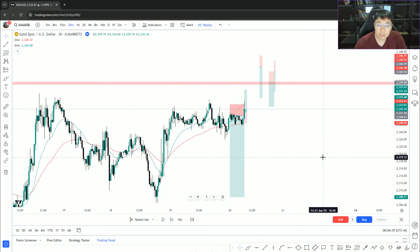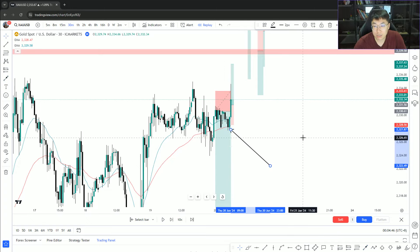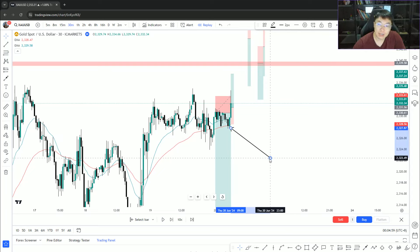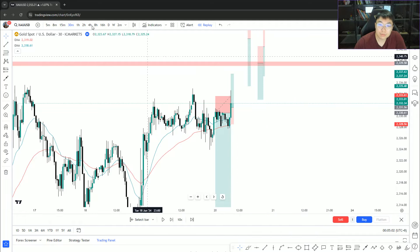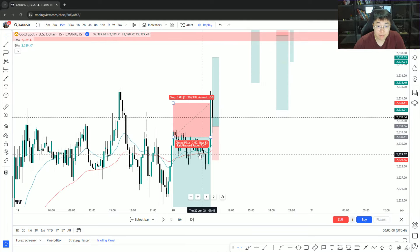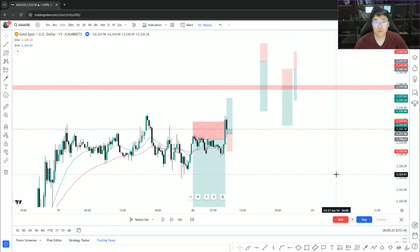I wasn't supposed to hold on to that short because on the 30-minute chart, price actually failed to break under the EMAs. The blue line is the 20 EMA and the red line is also a 20 EMA. My criteria is: if price fails to crash under the EMAs, there's a high chance buyers are still in control. In that case I should have just closed the position, but I held on and took a full loss. I was too confident it was going to drop — sometimes confidence creates bias.